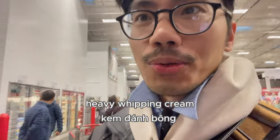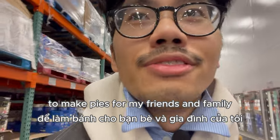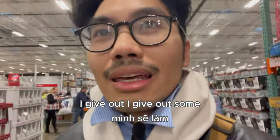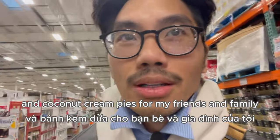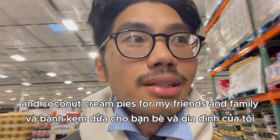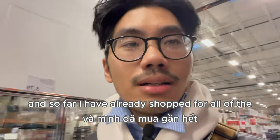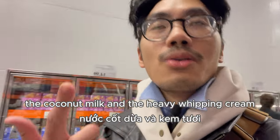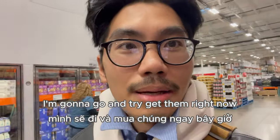I'm here at Costco and I'm going to try to get some heavy whipping cream, some lemons, and some coconut milk to make pies for my friends and family for Thanksgiving. Usually on Thanksgiving I give out cream pies, lemon cream pies, and coconut cream pies. I have already shopped for most of the ingredients — I'm just missing the lemons, the coconut milk, and the heavy whipping cream.